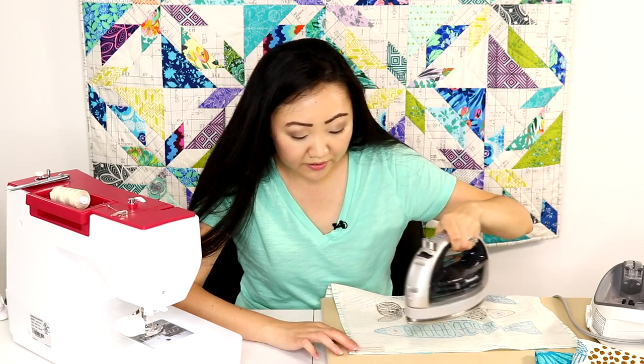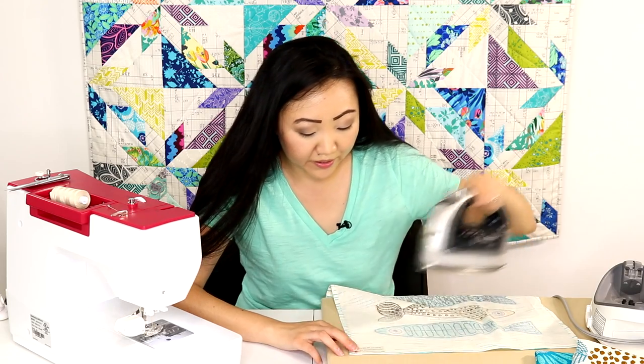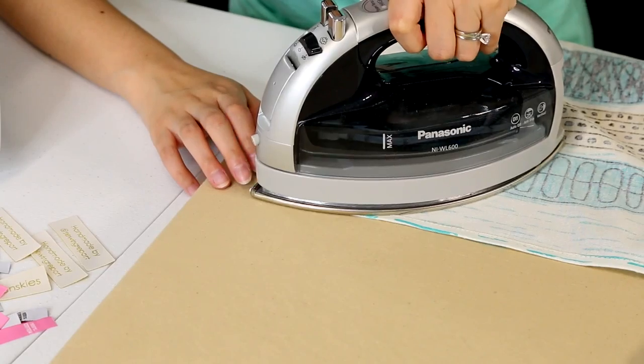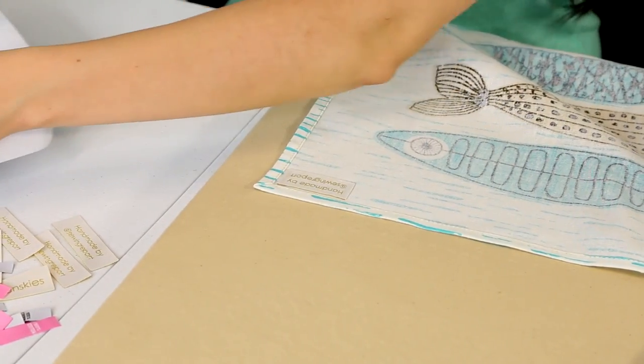Put the glue cap back on and hit it with the iron so it stays put. You just want this as a temporary hold so it doesn't move around. When the glue dries — and I promise it will wash out when you wash the item. Now we're going to go over to the sewing machine.